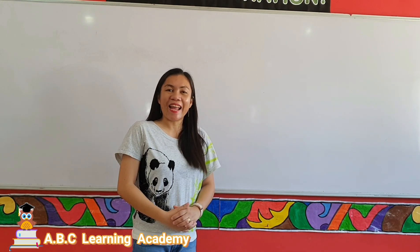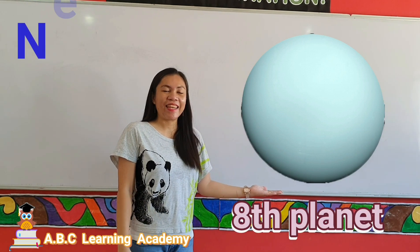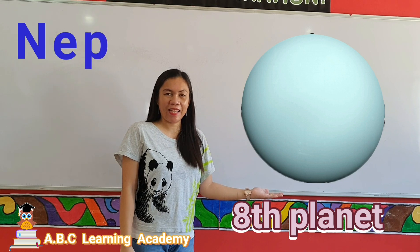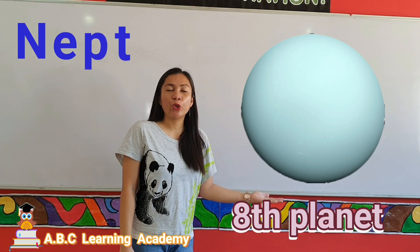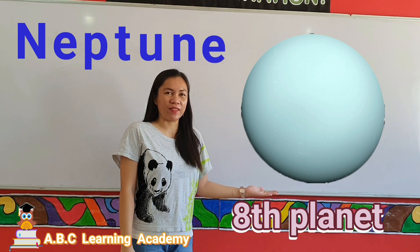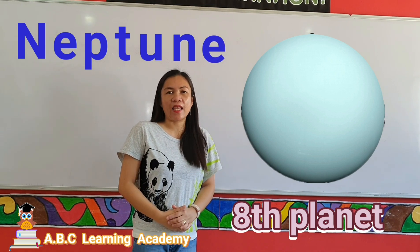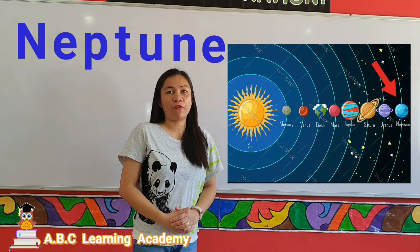The eighth planet is Neptune. Neptune is the eighth planet and the farthest planet from the sun.